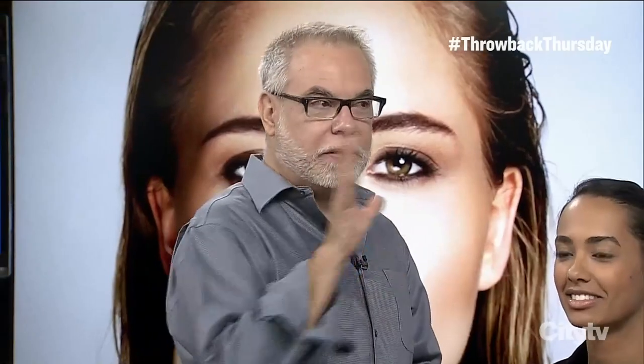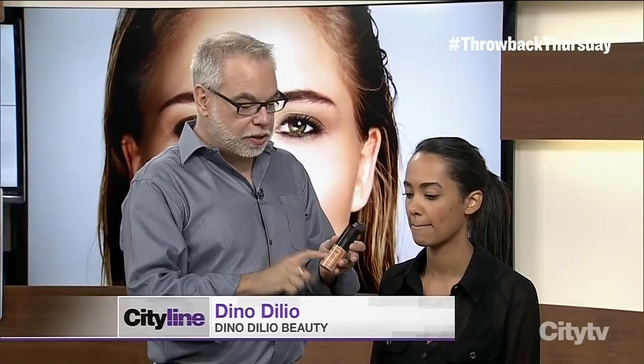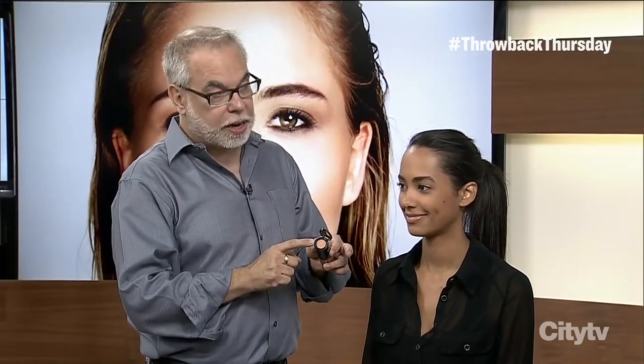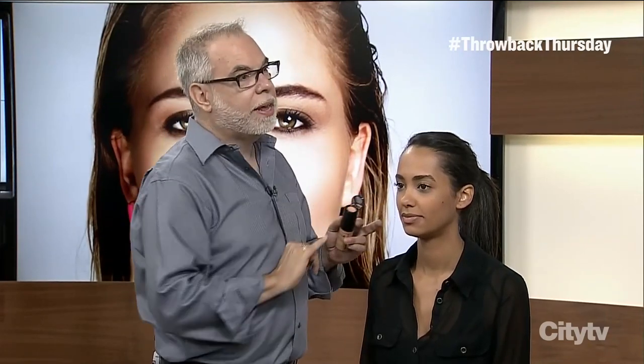We're going to show three looks, how to build them on top of each other, and it's just with a few little products. It starts with just a nice, basic, clean look. I want to introduce everyone to this new Stila foundation. It's really nice — this one's so easy to work with. It gives great coverage; you can sheer it out. What's really cool is it's got a concealer in the top of the lid — a coordinating concealer. So once you put your foundation on, maybe you have a little blemish or something that needs a little extra coverage, dip into your concealer and you can cover that in an instant.